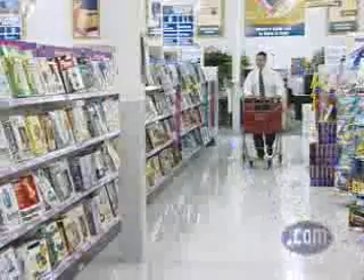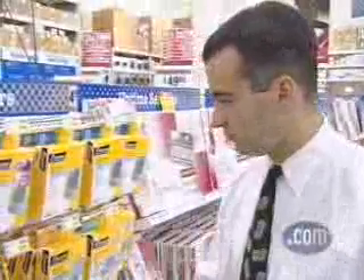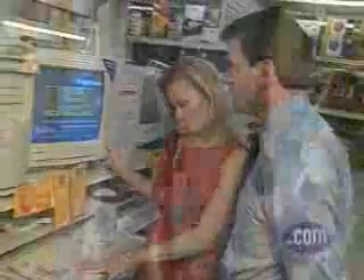A customized store brings to mind images of a helpful staff, fair prices, and maybe even shelves stocked just for you. It certainly sounds like a great idea, but does such a place really exist? Unfortunately, it doesn't — at least not in the physical world of brick and mortar malls and markets.